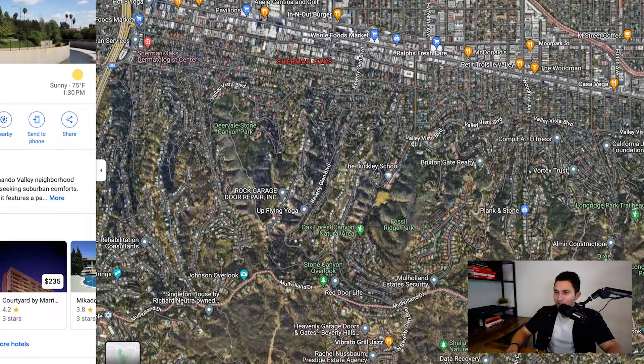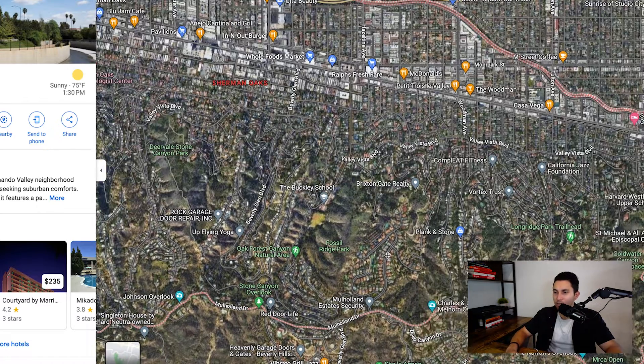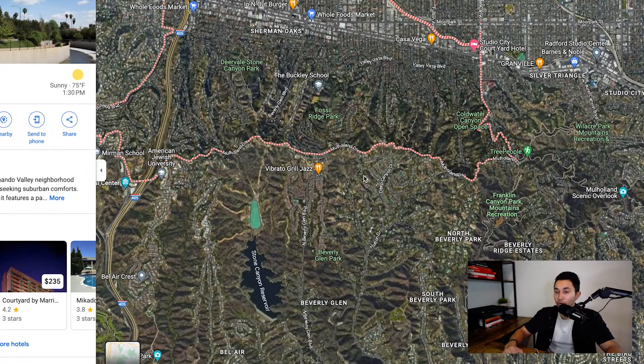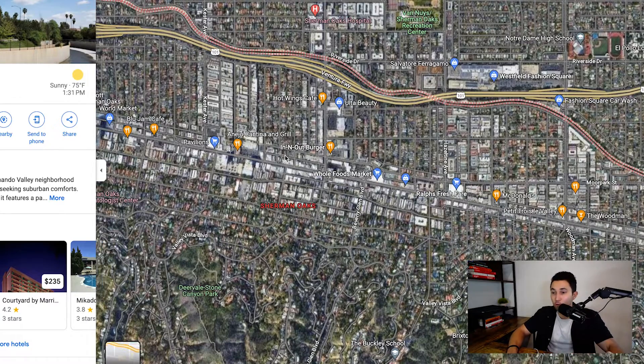Let's look a little more south again. The terrain is going to be very hilly. More expensive homes can go up to $10–12 million down in the southern portion of Sherman Oaks. Mulholland Drive is the border from Sherman Oaks to the Beverly Hills Post Office, which is why it is pretty expensive. It's expensive for a reason — because of the location, because of the prestige, because of the people that live there, because of the things to do.